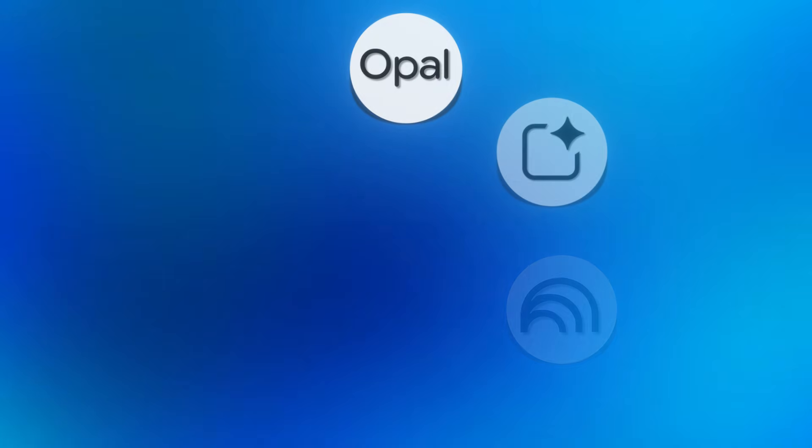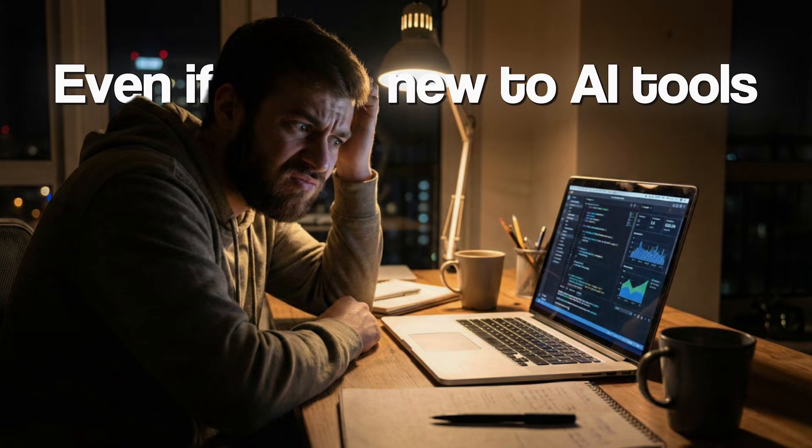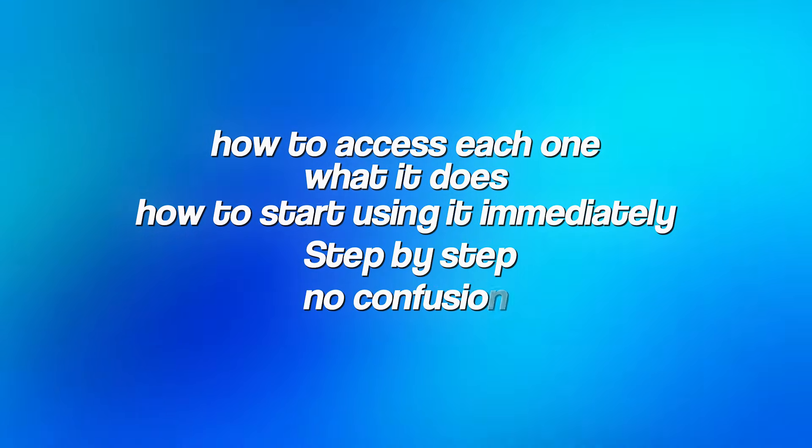Here's what makes this exciting: every single one of these tools is completely free to use. Even if you've never touched an AI tool before, by the end of this video, you'll know exactly how to access each one, what it does, and how to start using it immediately. Step-by-step, no confusion — I got you covered.